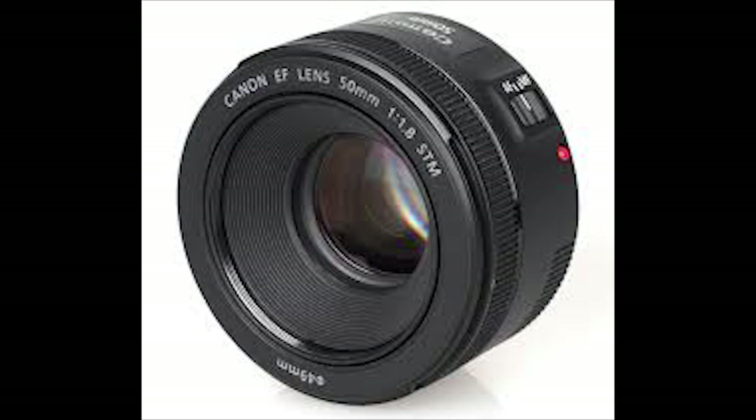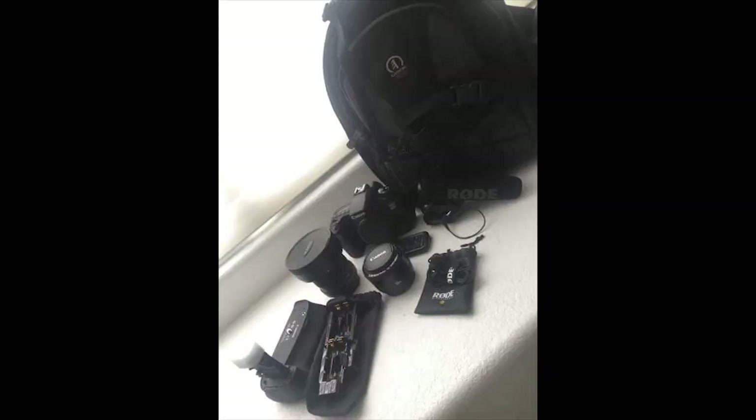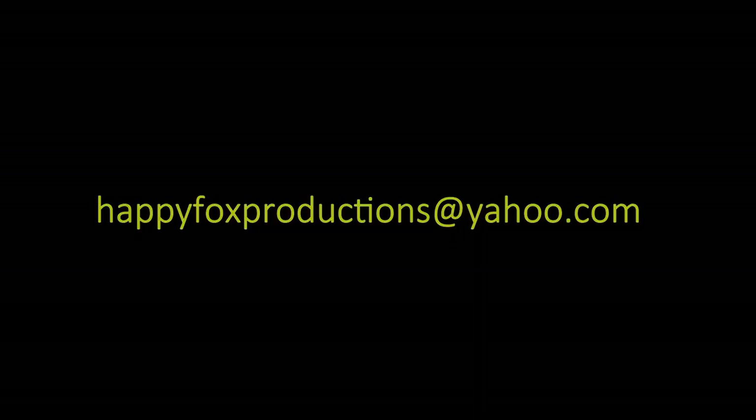He's also selling his camera bag for a hundred dollars, a 50mm nifty fifty — the plastic fantastic — for seventy-five dollars, which normally goes for a hundred to a hundred and twenty-five. And he's also selling an 8mm fisheye lens from Tokina for a hundred and seventy-five dollars.